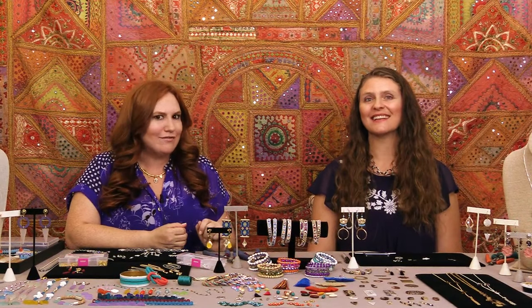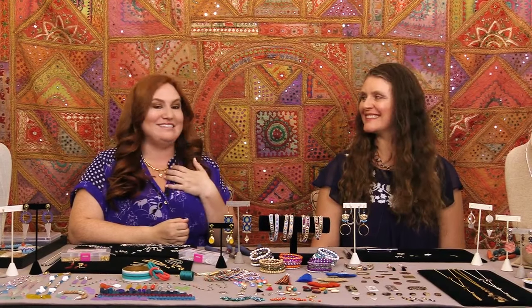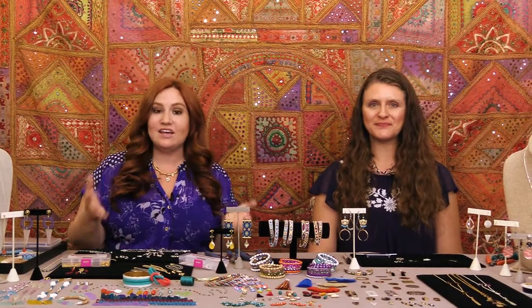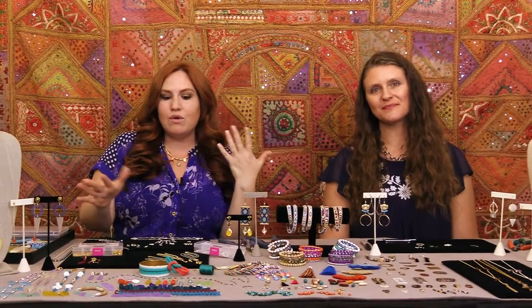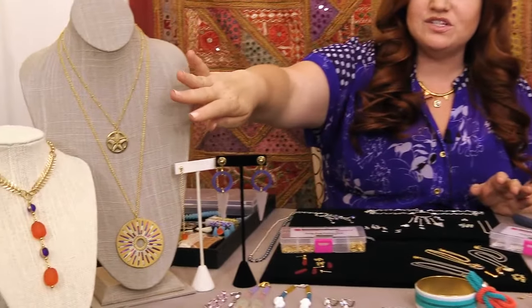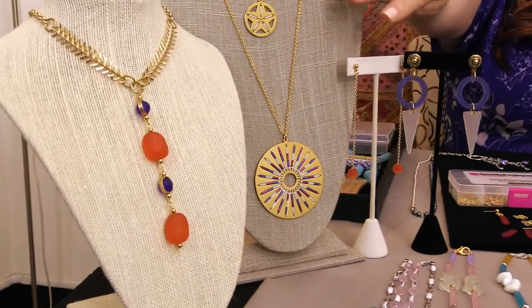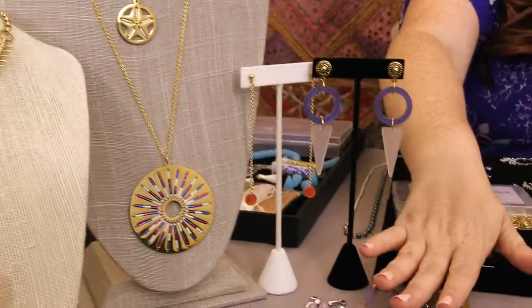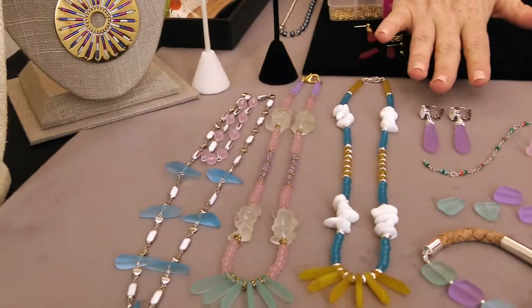Hi everyone, I'm Kat Sylvia and today I'm joined by Alexandra Smith and we are going to do some summer jewelry trends. This is going to be really fun. We have a very colorful table here today, so we're going to talk about some of our kits, we have some tassels, we have some sea glass. We've got some great techniques, some cool stuff that we kind of discovered recently. So Alexandra is going to show you a really cool technique and I can't wait to try it myself.